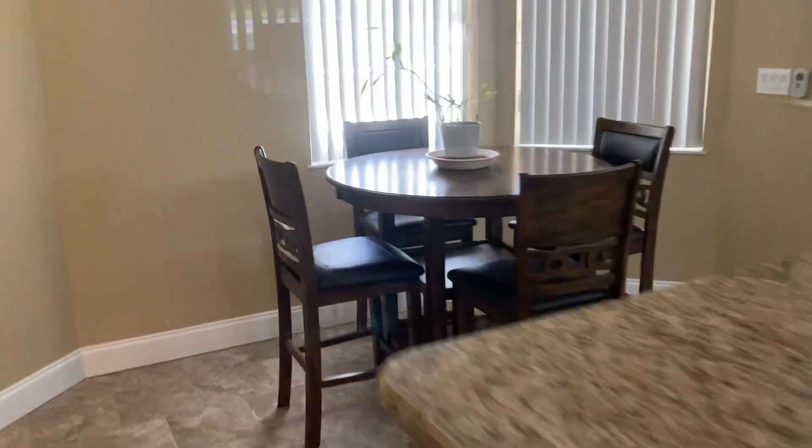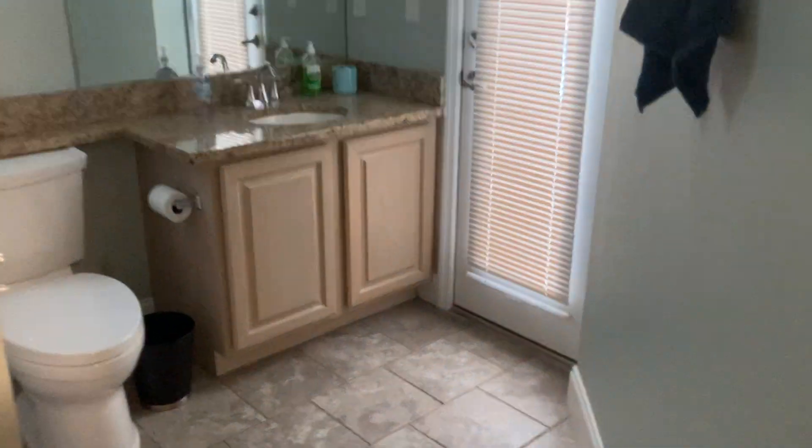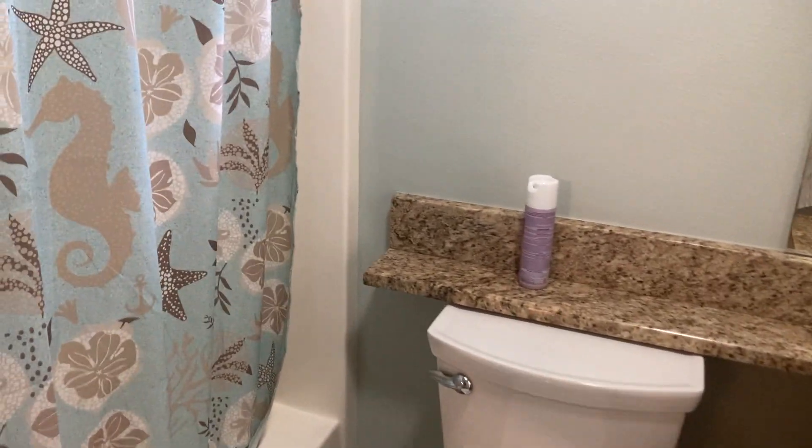Pantry closet, breakfast nook, and we have two guest bedrooms and a guest bath over here. The guest bath is a cabana bath going out to the pool deck, also with granite countertops. This is pretty much a standard tub shower.